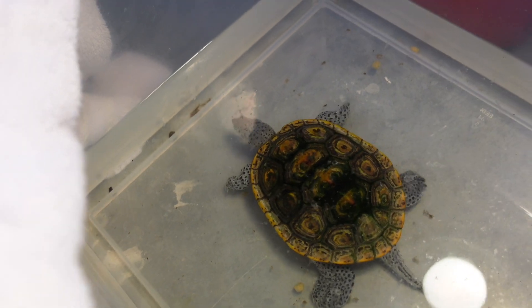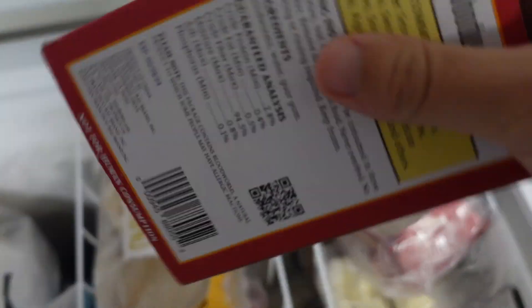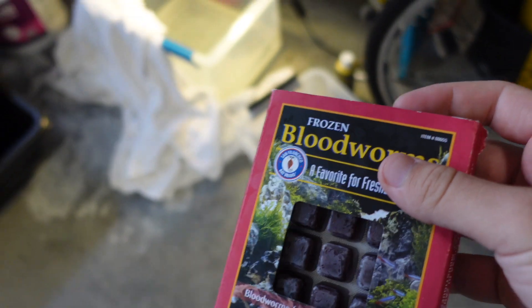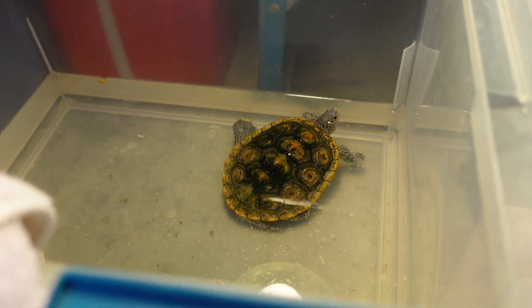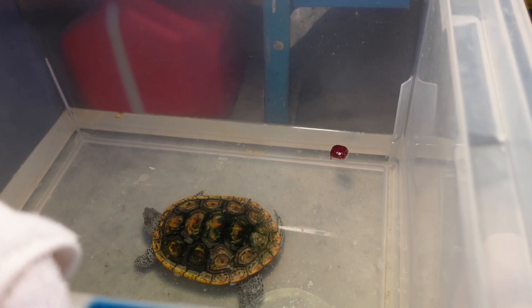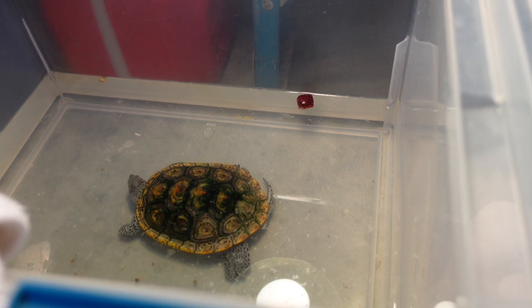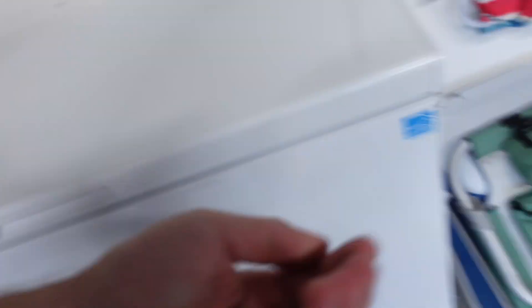Let's see if he'll eat some bloodworms — I'm being lazy today and I don't have any shrimp to thaw. Really picky hatchlings eat bloodworms, so I want to see if he will too. I'm going to leave him alone and see if he'll eat. Odds are he's probably not even going to touch it, and I'll have to come rinse out the tub. But first I'm going to go inside and feed the baby spotted turtles some bloodworm cubes.